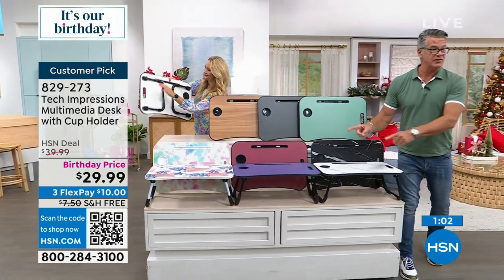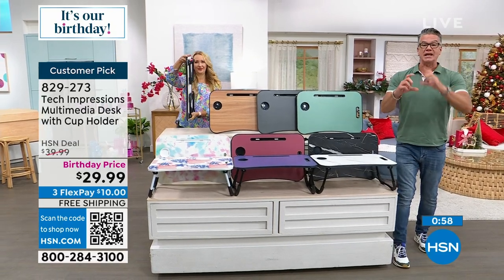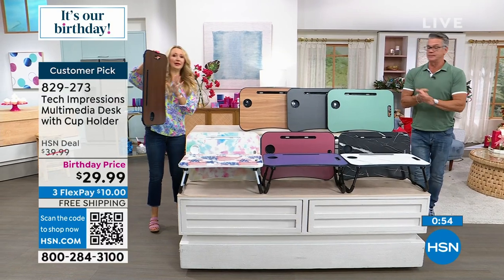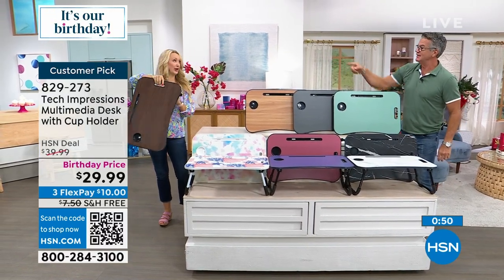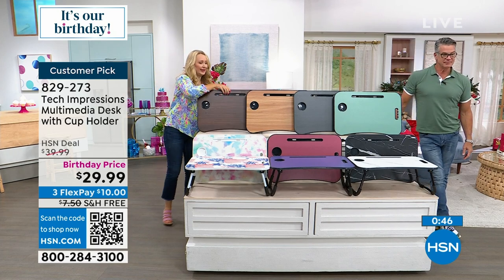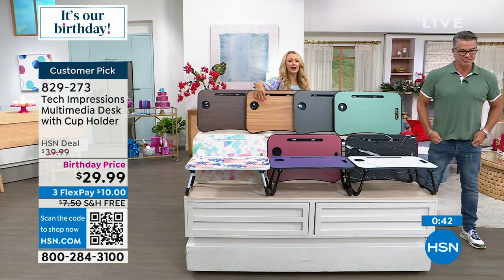I'm going to tell you to use express ordering — we're very busy with free shipping and the big discount. Everybody wants this. Quickest way to order is the QR code in the corner — take your phone out, turn the camera on, and hold it right there. No assembly — comes just like this. All you do is pop it open. I bought the espresso. We also have walnut — the lighter wood tone.